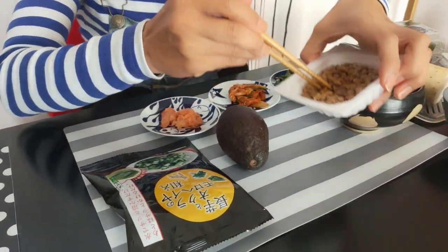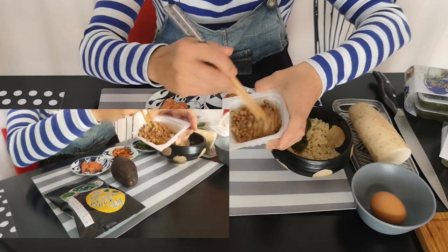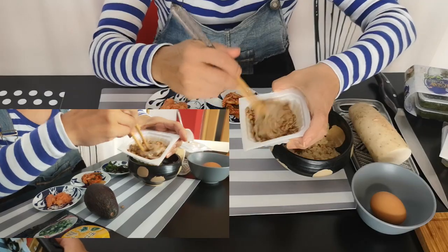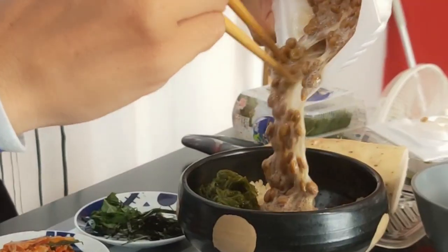そこから今度は納豆。納豆はもう必ず食べてます。納豆はめんどくさい時は納豆とご飯だけなんですけど、時間あればちょっといろんなものを混ぜて作ってます。もう日本人だったらね、普通に納豆が大大の大好きなんで。嫌いな人もいるんですけど、これをまたまた入れます。